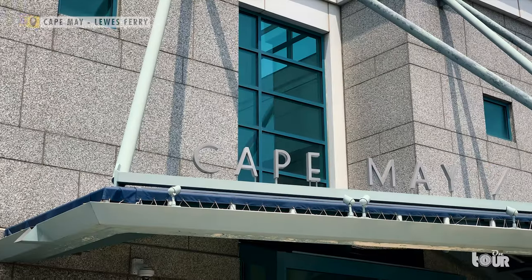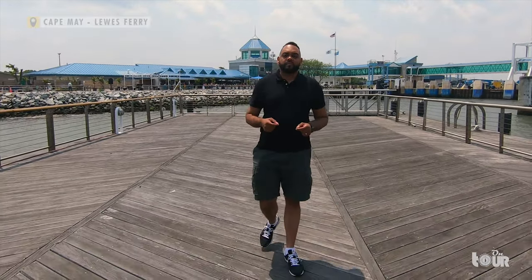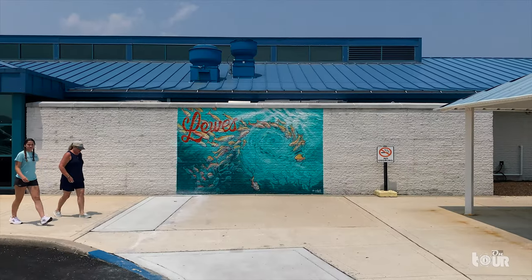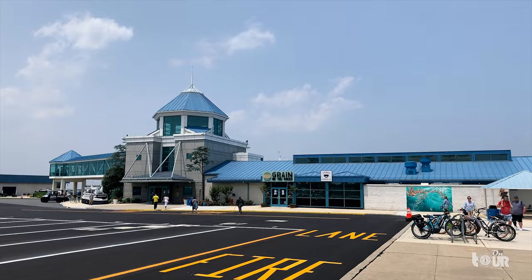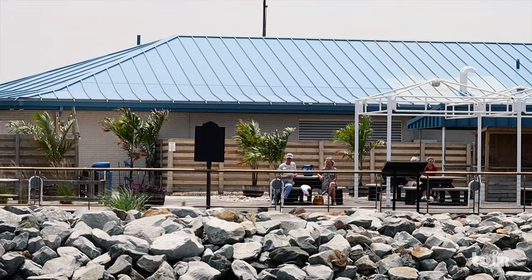Right next to the beach we find ourselves at the ferry. Lewis is a city that sits on the Delaware Bay on the other side of Cape May, New Jersey. The ferry is a 17-mile route across the Delaware River at the very end where the river flows to the Atlantic Ocean. This is the famed Cape May-Lewis Ferry — a tale of two states where New Jersey meets Delaware.